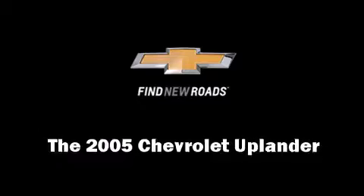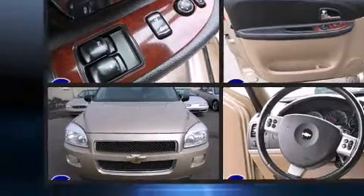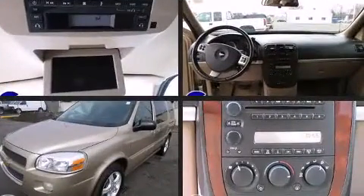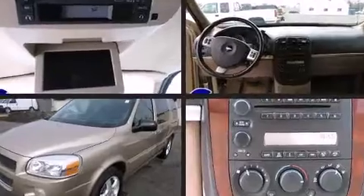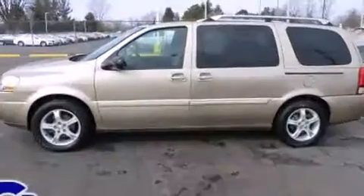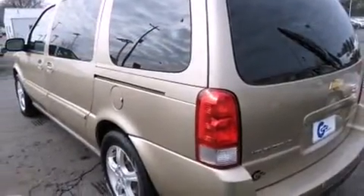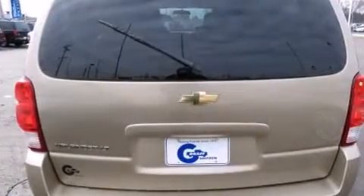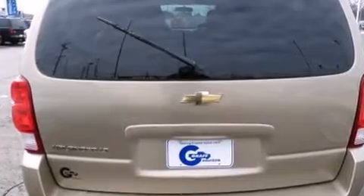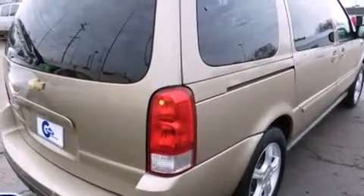You can expect a lot from the 2005 Chevrolet Uplander. A 3.5 liter V6 engine pairs with a sophisticated four-speed automatic transmission, providing a smooth and predictable driving experience. Top features include a split folding rear seat, front and rear reading lights, one-touch window functionality, variably intermittent wipers, fully automatic headlights, and much more.